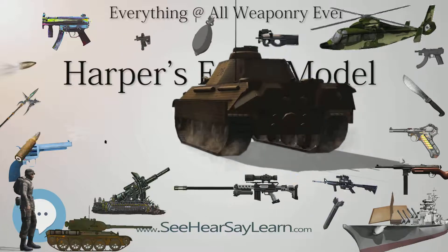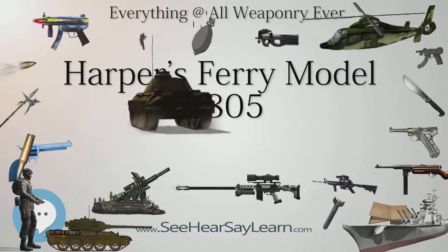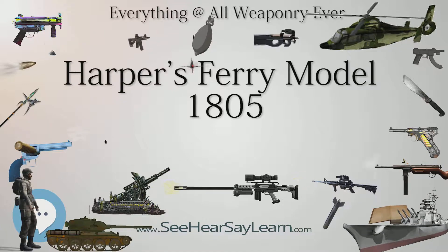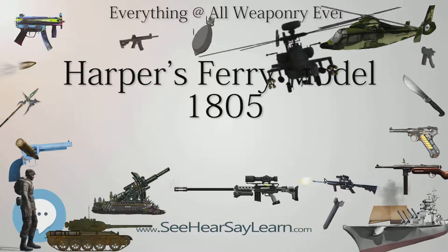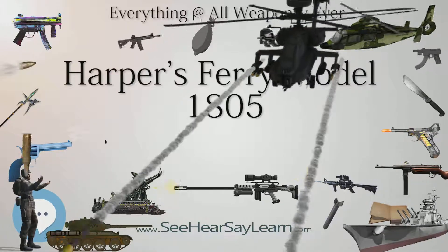Harper's Ferry Models 1805–1808 Flintlock Pistols were known as Horseman's Pistols and were produced in pairs, both pistols having identical serial numbers. With just one shot available without reloading, a brace — a pair of two Flintlock Pistols — was the standard issue. Horse accoutrements also included a standard pair of saddle holsters.